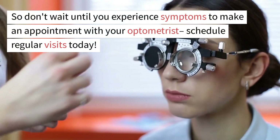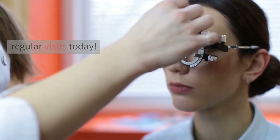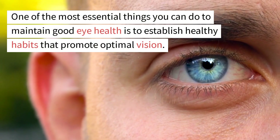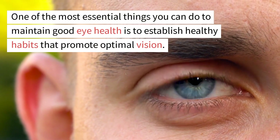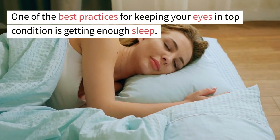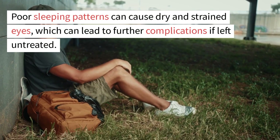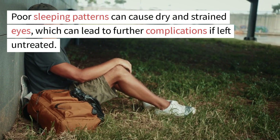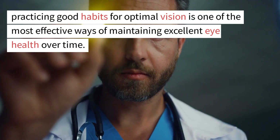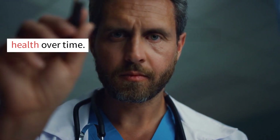So don't wait until you experience symptoms to make an appointment with your optometrist — schedule regular visits today. One of the most essential things you can do to maintain good eye health is to establish healthy habits that promote optimal vision. Getting enough sleep is one of the best practices for keeping your eyes in top condition, as poor sleeping patterns can cause dry and strained eyes, which can lead to further complications if left untreated.